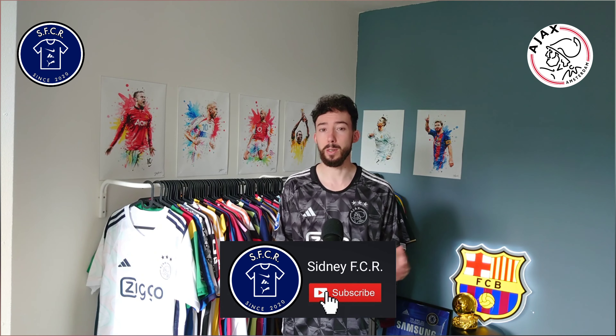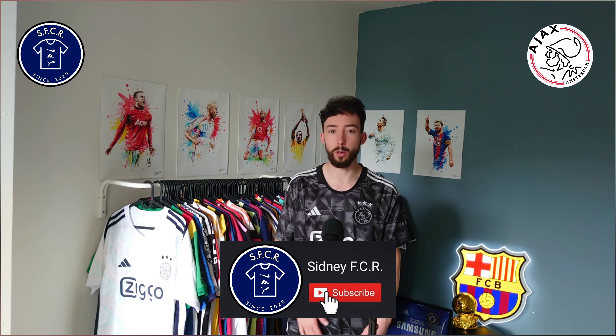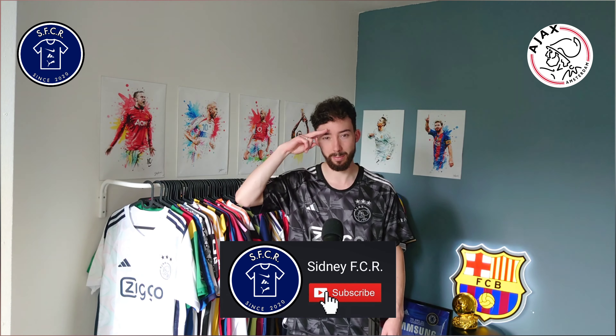In the next clip I'll show you how this jersey fits me. Subscribe to my YouTube channel — I really appreciate it. Thanks for watching, see you next time.